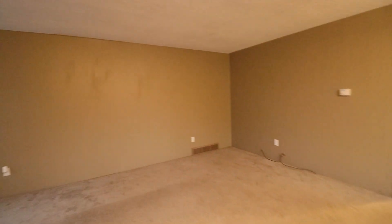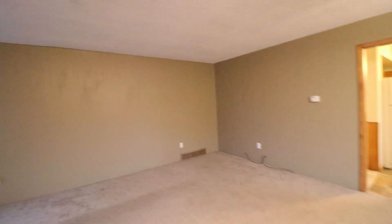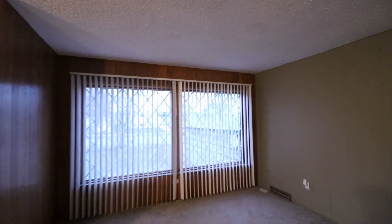Inside you will see the living room, where there's nice carpeting as well as a large window for lots of natural light.